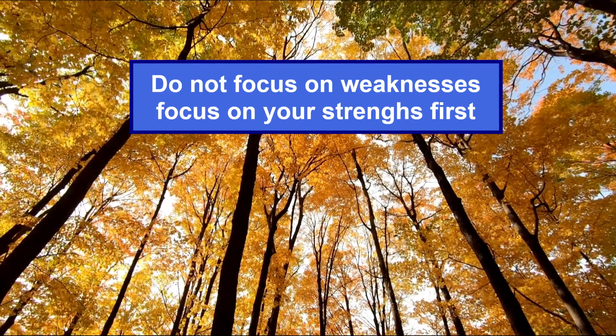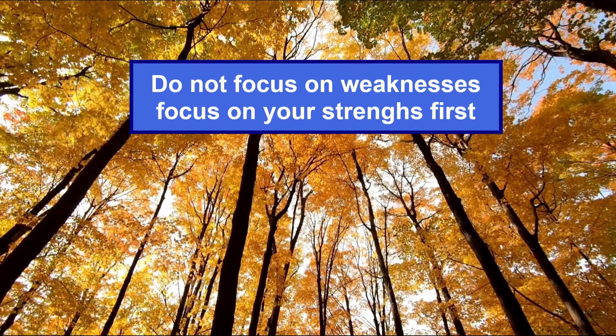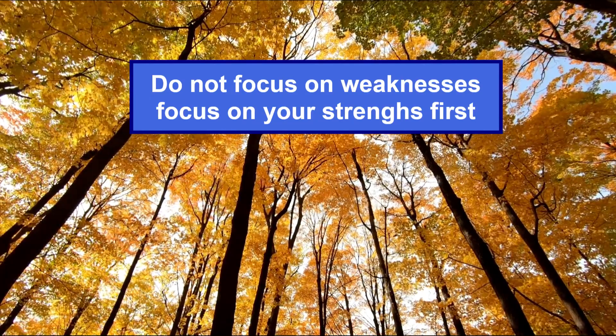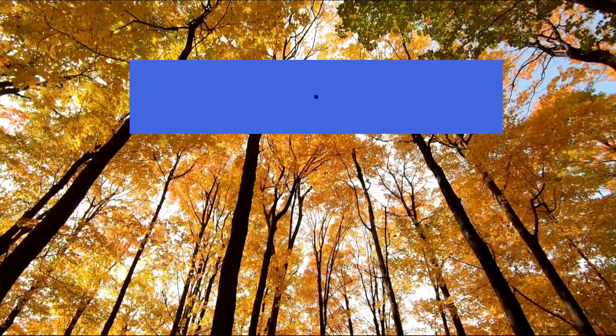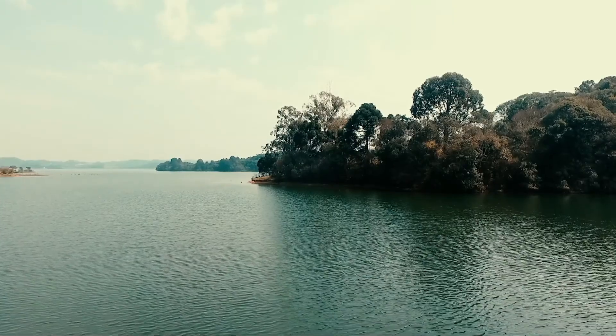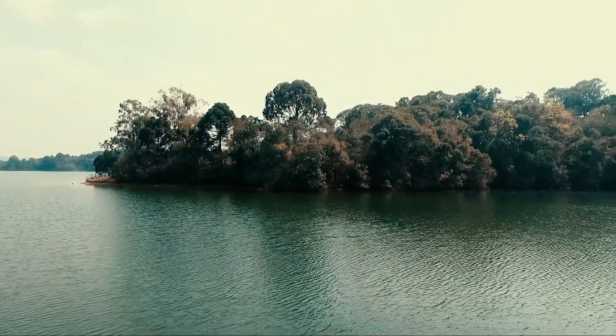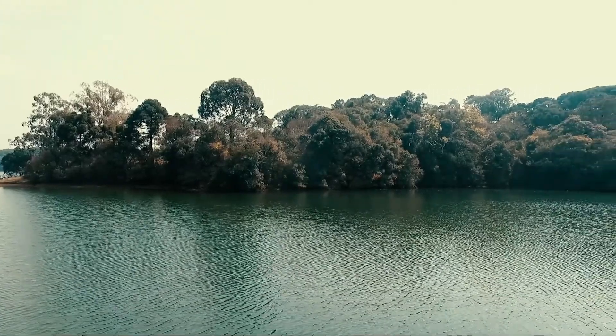Remember, you focus and capitalize on your strengths, and simply reduce weaknesses as much as you can. This is a more effective and natural ACT preparation approach. Another controversial approach is setting goals.